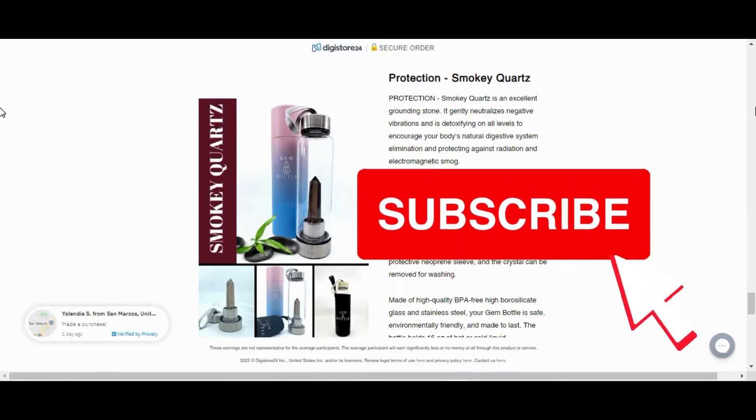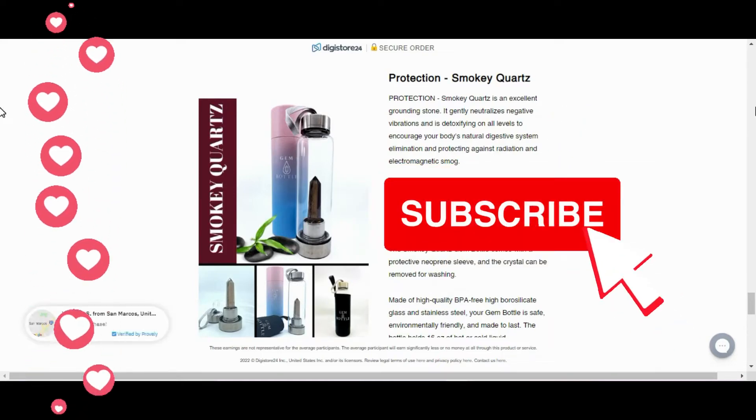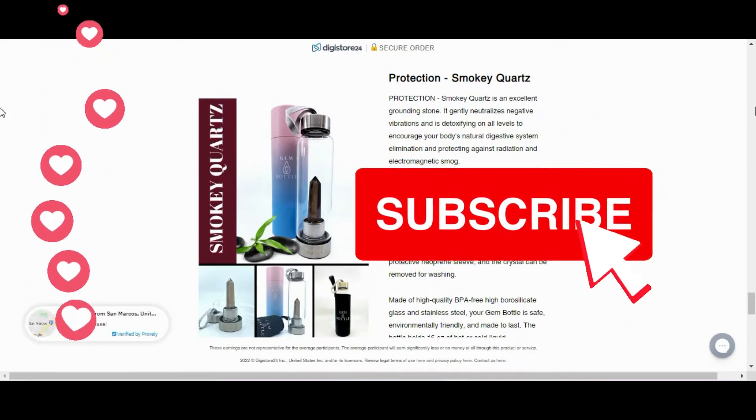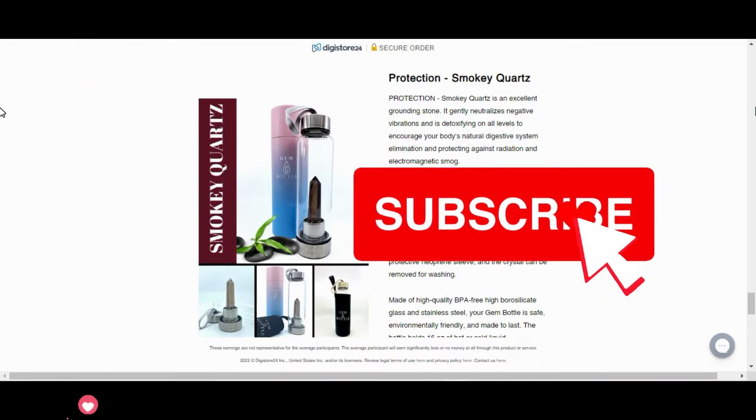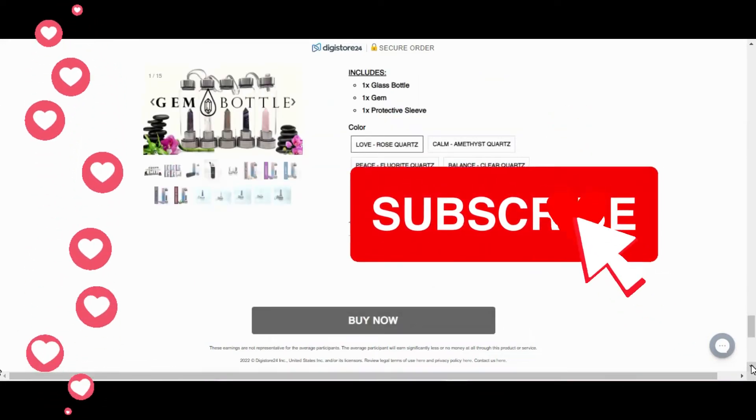Now answering what everyone wants to know — if the Gem Bottle for Special Hydration really works or not — I'll start by saying that the product really delivers on its promise and has been tested and approved by many experts in the field, as well as helping many people.